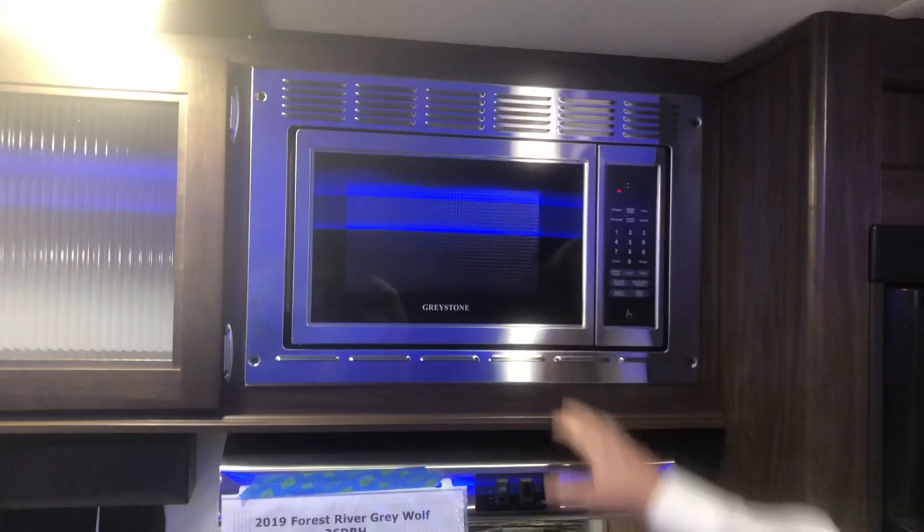Really premium-looking countertops, queen bed up front with storage — you can really stretch out, plenty of room. Sliding doors for privacy, USB hookups for your phone on your nightstand. Hope you like this trailer — come see us at Dot RV in Portsmouth and Yorktown, Virginia.